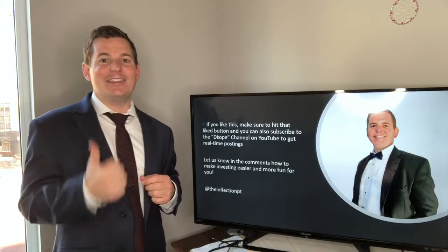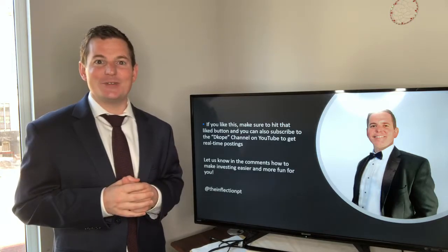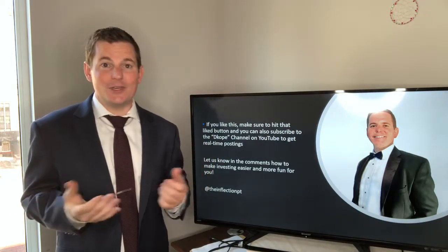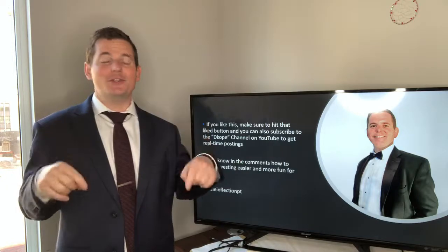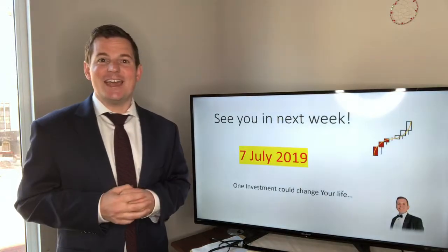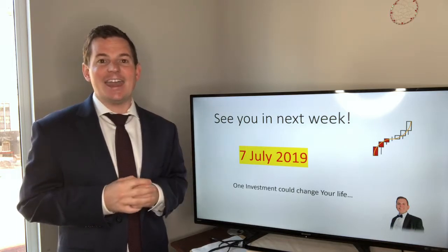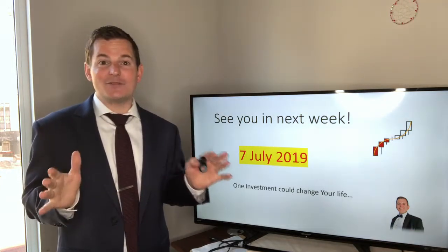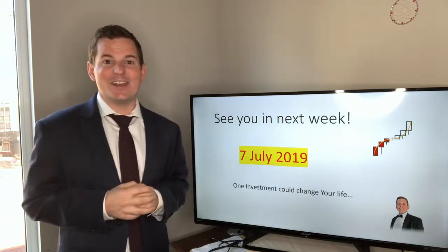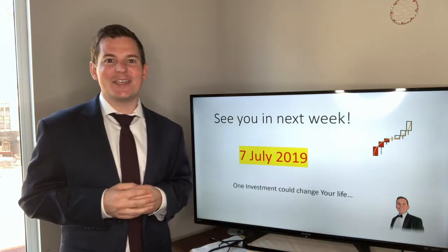If you like this video, go ahead and hit that like button. If you want to follow The Inflection, PT is the handle on Twitter and Instagram. If you have any questions or comments, just leave them below and I'll make sure to answer them. That's it for this week — I'll see everyone July 7th. We're going to do a special episode next week where I'll hopefully be live trading from my beach house in Seattle. I'll see everyone next week at Cope's Corner.